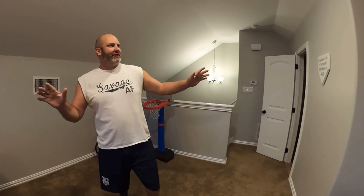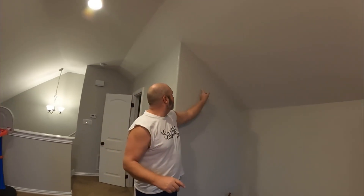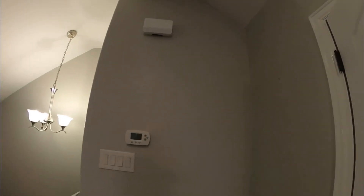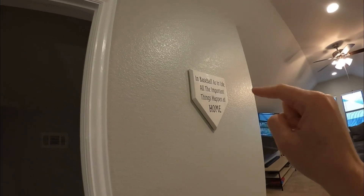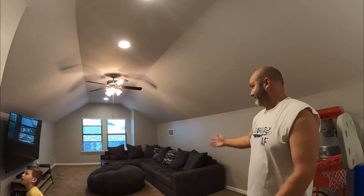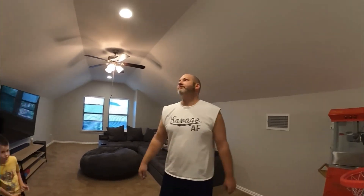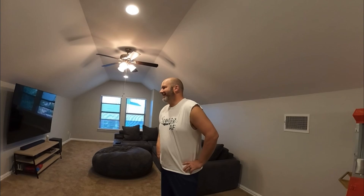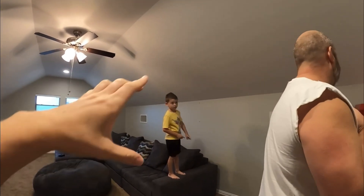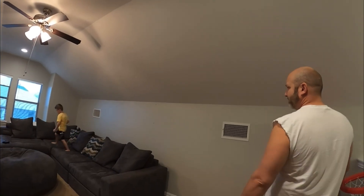Let's see how many nail holes we can find from the previous owners — one, two, three, four, five, six... counting 19. We probably used one — actually I think there's one behind this because I used sticky things. So 20 different nail holes throughout. Everything is hung so high or just everywhere — you don't need to put something on every wall.